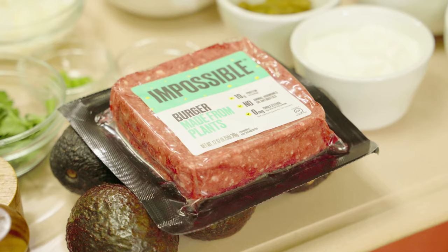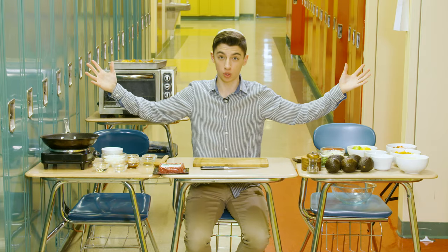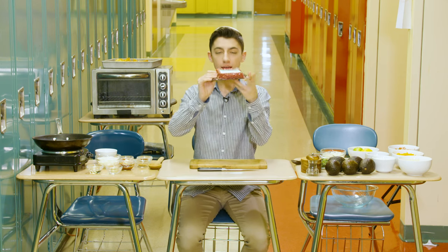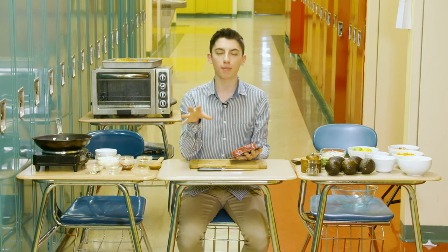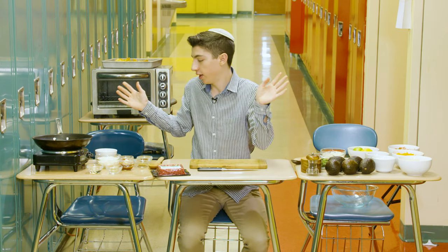Hey guys, I'm Eitan, and welcome to my new show, Extreme Kitchen. Today, I'm in the kitchen with Impossible Foods using their Impossible Burger, and we are making nachos in my school. I partnered with them for this video, and I absolutely love this product — I've been talking about it everywhere. All right, let's get cooking.